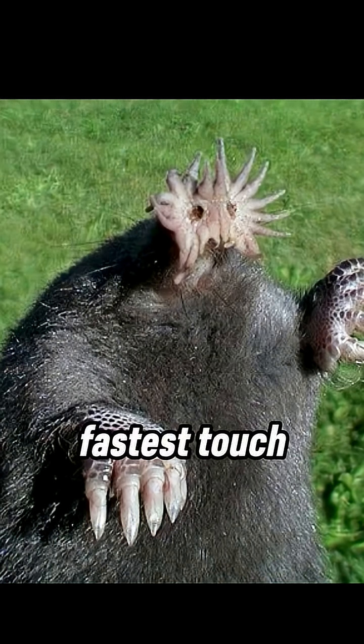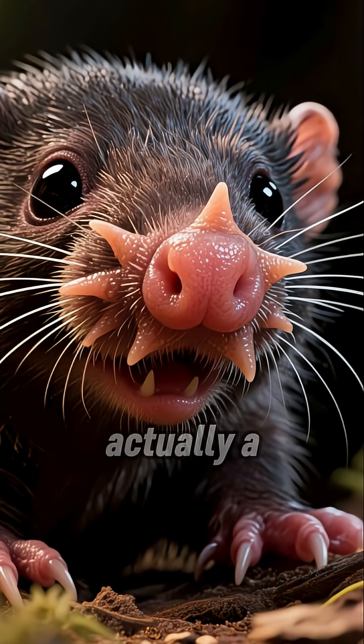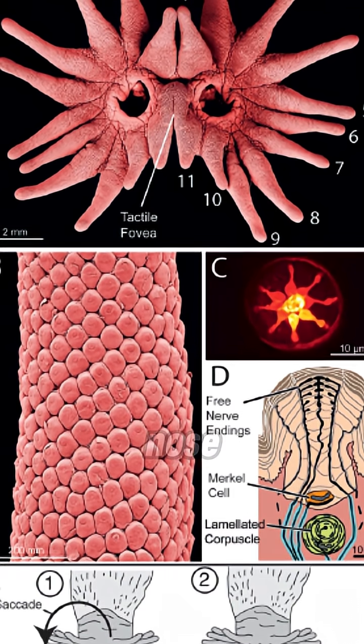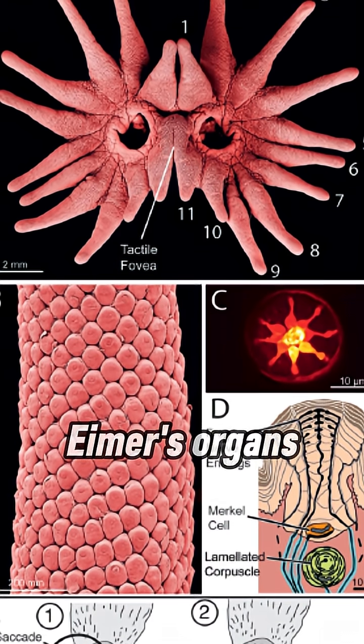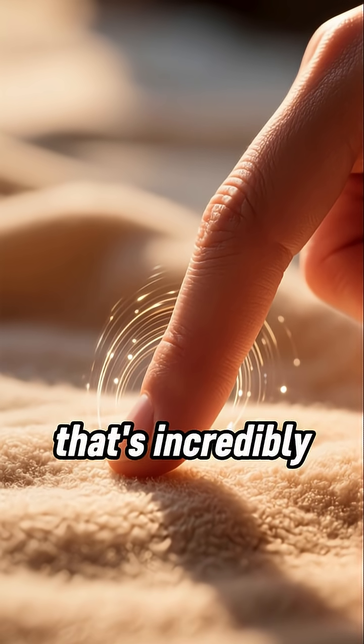This animal has one of the fastest touch systems in the animal kingdom. It's called a star-nosed mole, and this is its star. It's not actually a star, though. It's 22 fleshy tentacles surrounding the nose. Each one contains about 25,000 of these tiny touch receptors called Eimer's organs, packed into a fingertip-like surface that's incredibly sensitive.